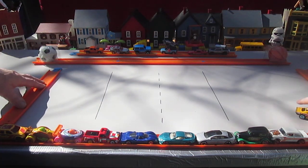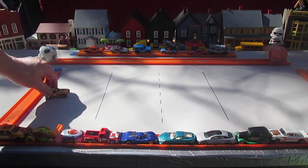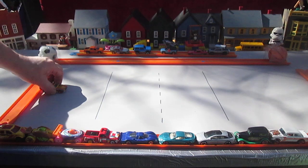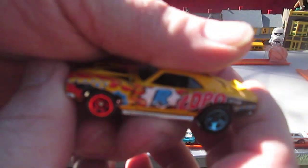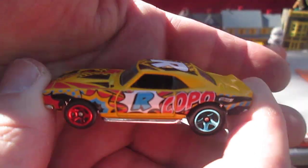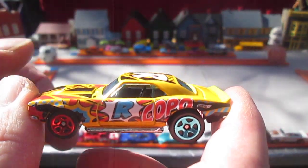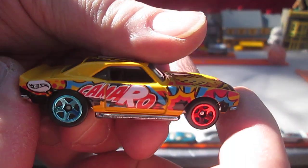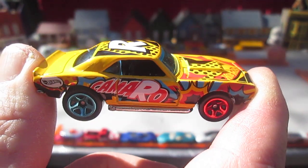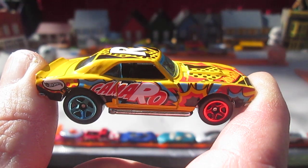Thank you everybody that tuned in and checked this out. And Julia, thanks for coming over for a minute — yeah, or 30 seconds or whatever it was. But I'm enjoying this car a lot. I'm not crazy about all the cartoon on it, but I definitely like the casting. Thanks for watching. Until next time, T10 out. Bye.